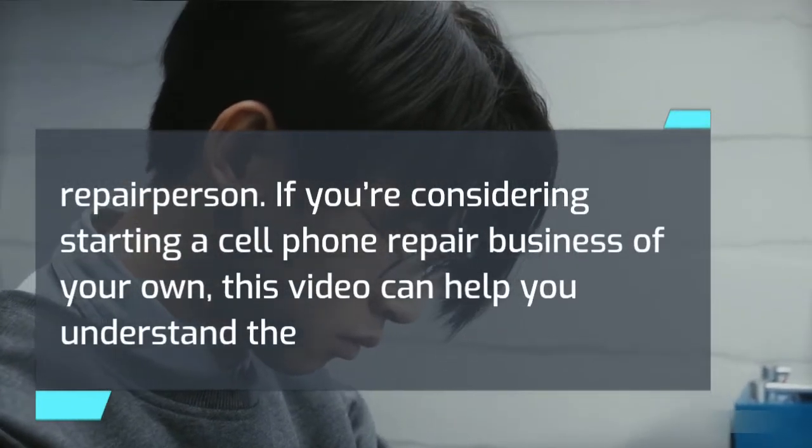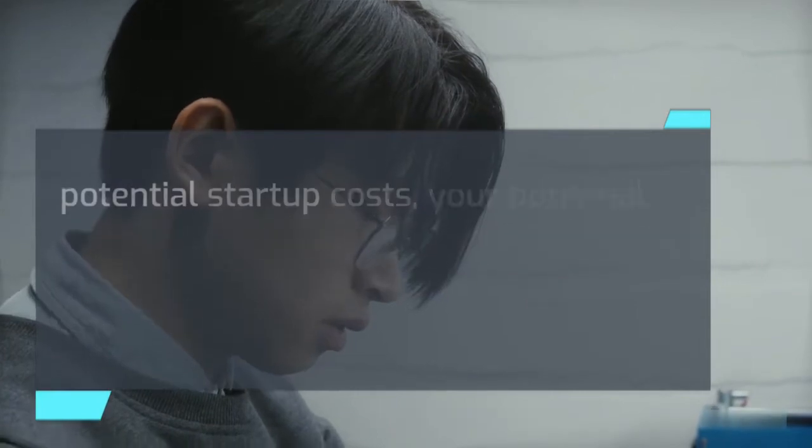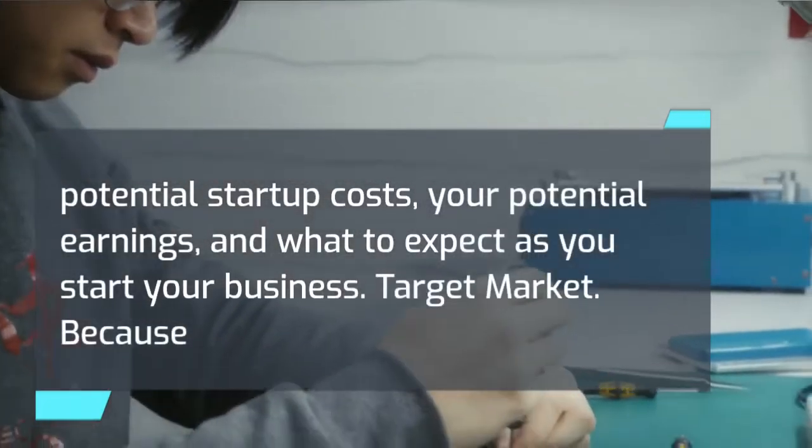If you're considering starting a cell phone repair business of your own, this video can help you understand the potential startup costs, your potential earnings, and what to expect as you start your business.